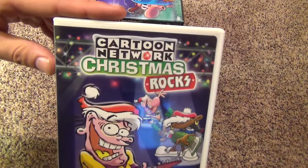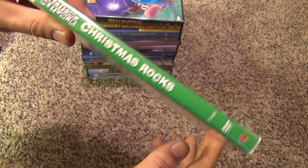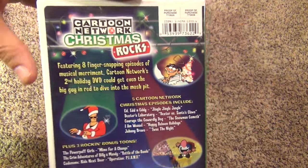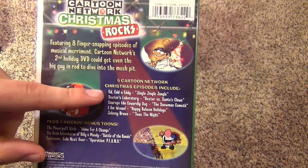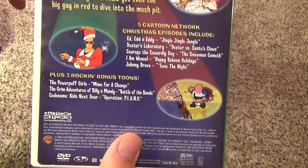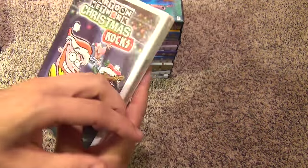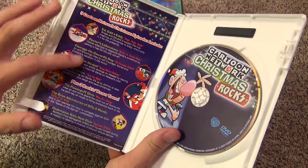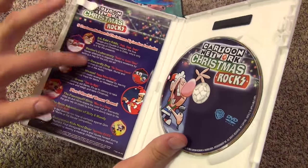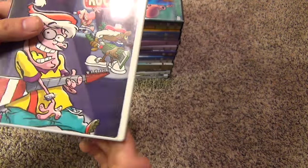Next up we have Cartoon Network Christmas Rocks. This one has some of the older cartoons — Ed, Edd n Eddy, Dexter's Lab, Courage, I Am Weasel, Johnny Bravo — that kind of stuff. It also has some bonus tunes, so a pretty nice holiday release. This older one has an insert with an episode guide — pretty nice — and then there is the disc with nice colorful artwork.